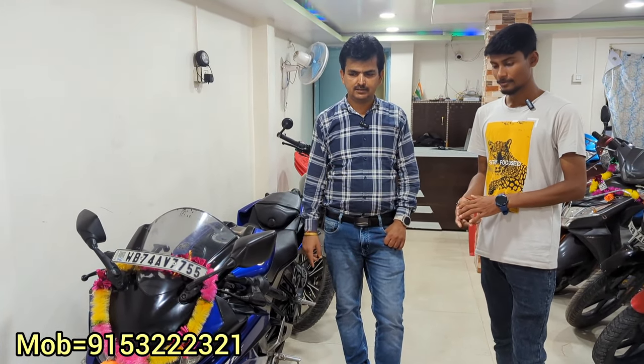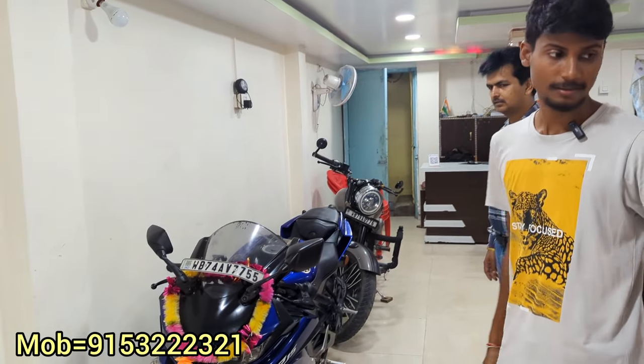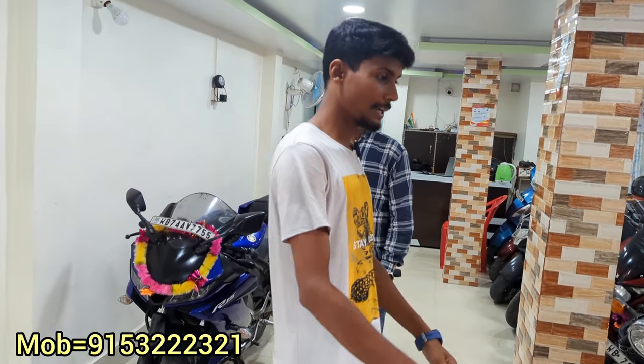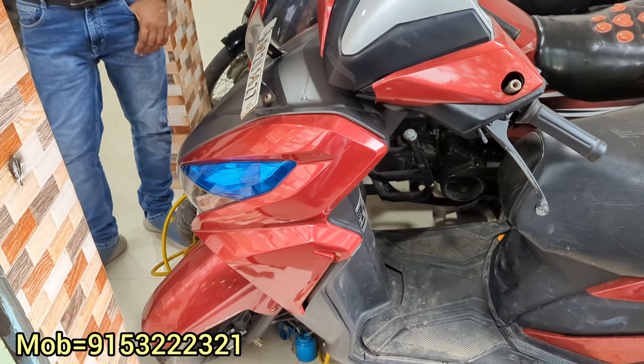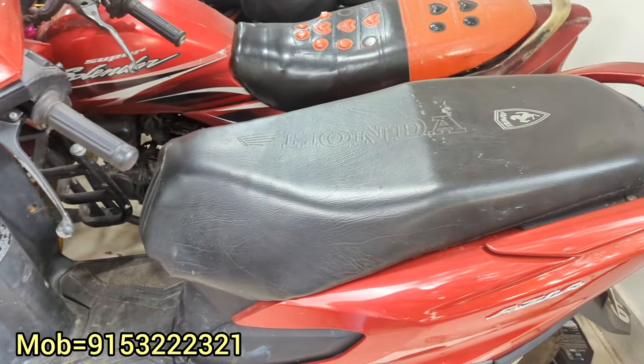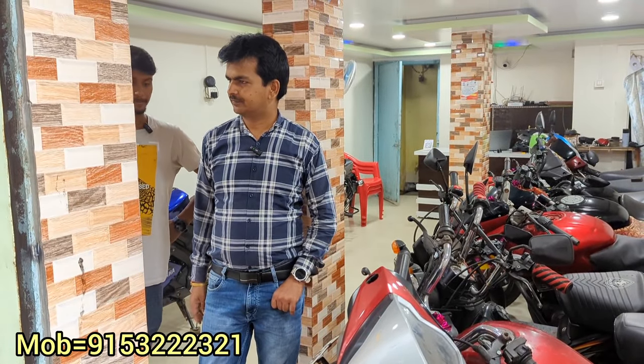Down payment is about 45,000. With down payment, this will be the Royal Enfield version 3. After that, let's look at the Grazia — what are the details of Grazia? This is a 2019 car. The asking price — I can leave it at 50,000.